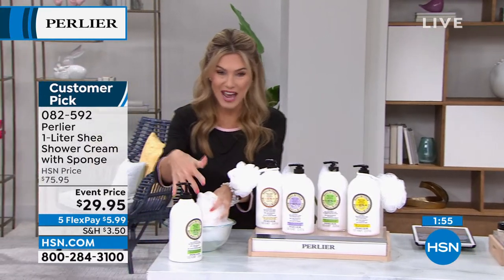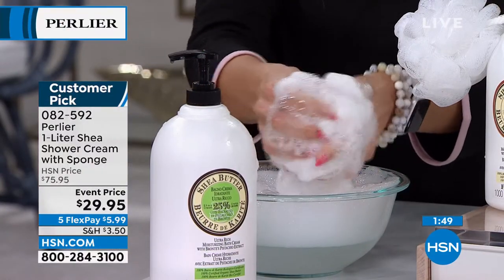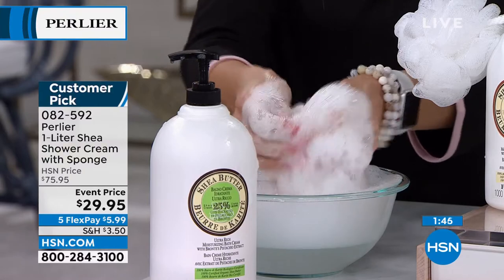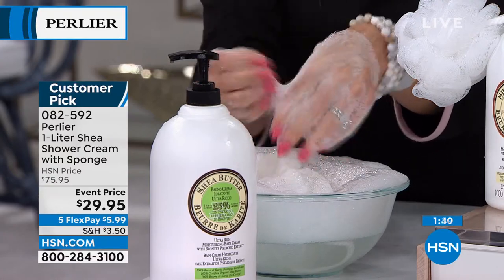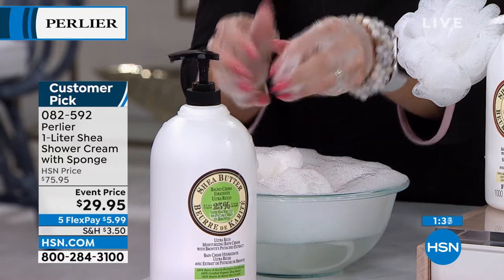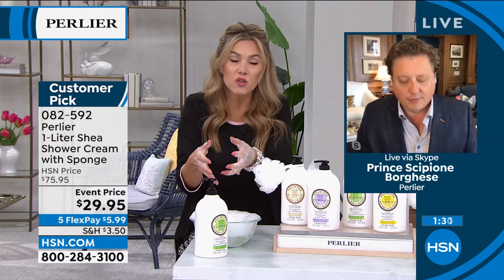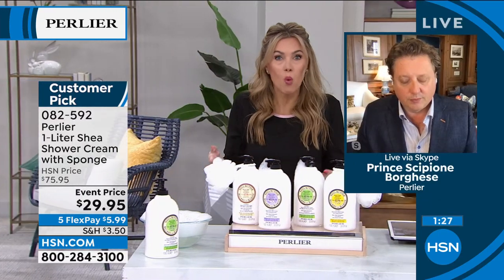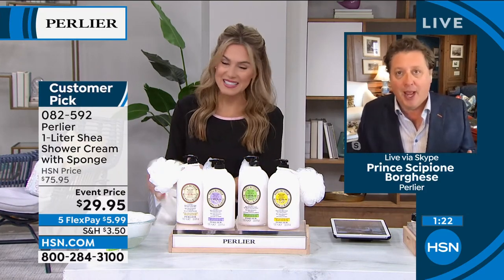Let me show you again — I haven't added anything to this bowl. This foaming, creamy, delicious lather comes from that incredible shea that is not stripping, not pulling, not tugging, not leaving my hands feeling dry afterwards. In fact, they feel incredibly hydrated and soft. So if you're constantly washing, or you have little ones, or you're at the sink all the time, the last thing you want is to feel uncomfortable after washing. It's a liquid moisturizer that cleanses your body — that's the best way to put it.